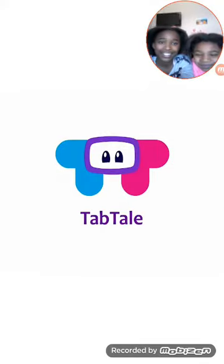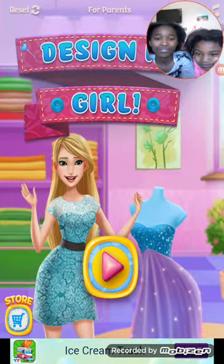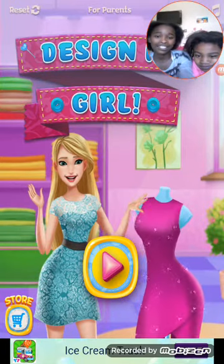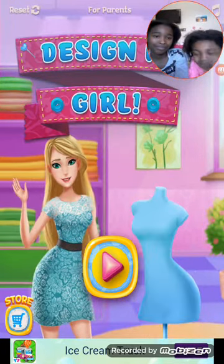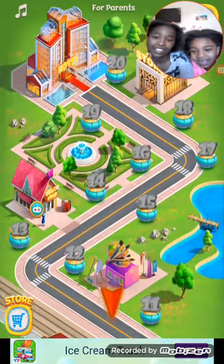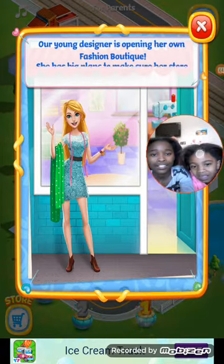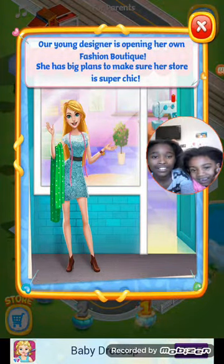Okay, let's see. Do you have to turn it around or is it just going to be like this? Tap to play. Let's design. Wow, that's a long way. Our young diner is opening her own fashion boutique. She has a plan to make sure her store is super chic. Cool.